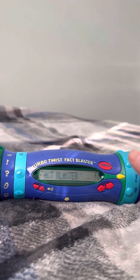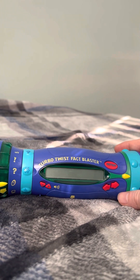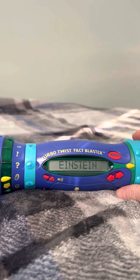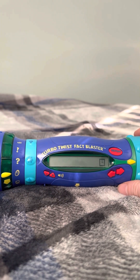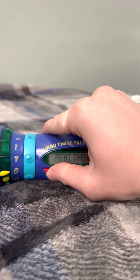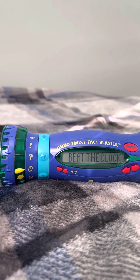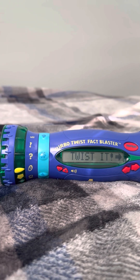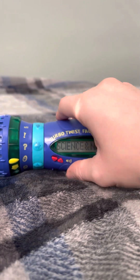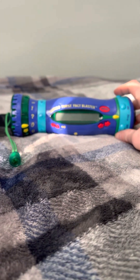Welcome to Fact Blaster, where only the smartest survive. Hey Einstein, is that you? Okay Einstein, let's go. Get ready to beat the clock. Einstein, glad to see you back. Trying to break your all-time record of ten correct answers? Good luck. Twist to a category and hit it. The category is Science and Nature. Einstein, are you ready? Your 90 seconds starts now.